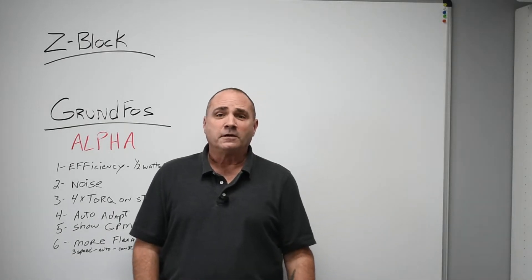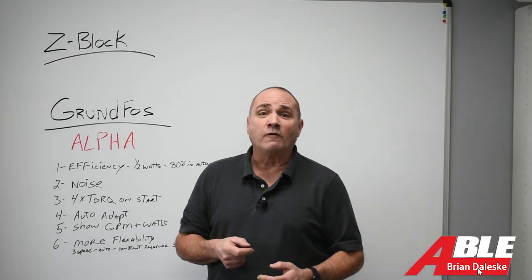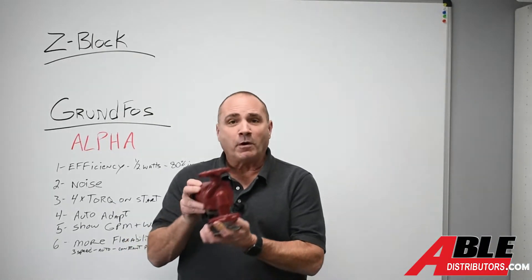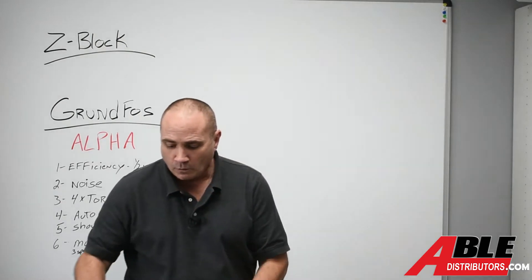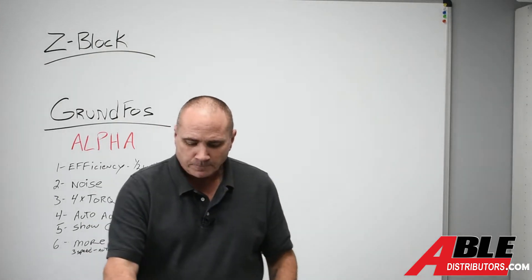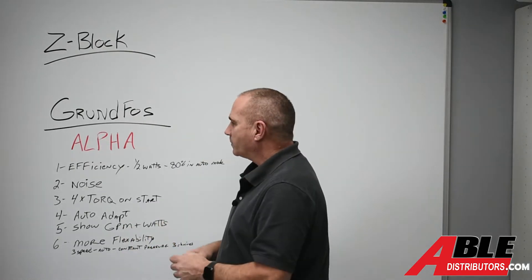Brian Daleski with Able Distributors. Today I wanted to give you six reasons why you're going to want to choose an alpha pump next time you replace one. So whether you get the alpha pump in its standard form, or we now have the Z block which is an amazing system — if you haven't seen it, we have other videos on that, please check them out. There are six reasons I wanted to talk to you about the alpha pumps.